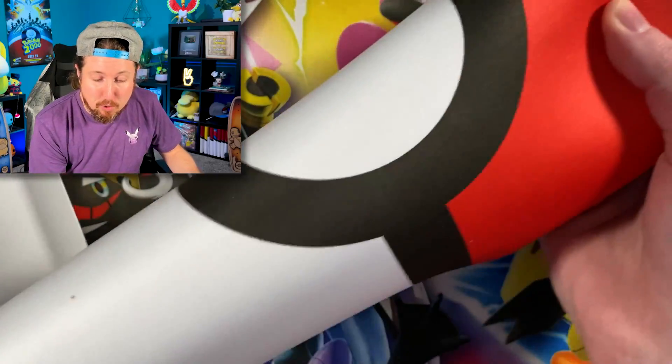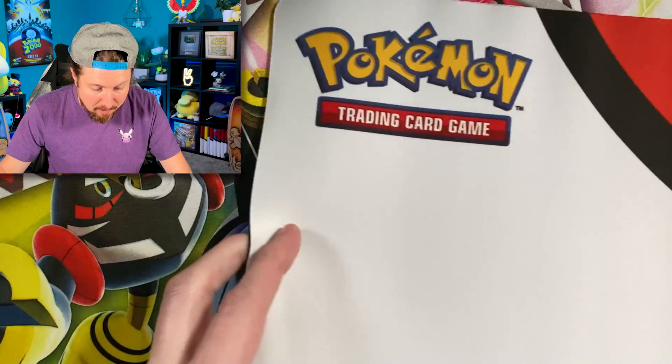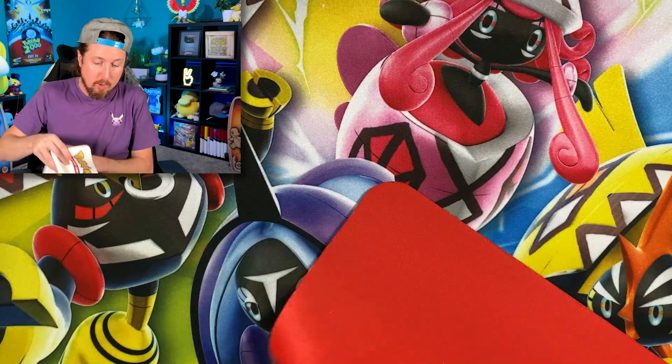Next item is going to be the play mat. We ended up getting a Pokeball play mat — honestly, I am not complaining about this at all. We see the Pokemon trading card game logo in the top corner and the Ultra Pro logo, so this is an Ultra Pro play mat. No complaints at all because I did not own one of these.